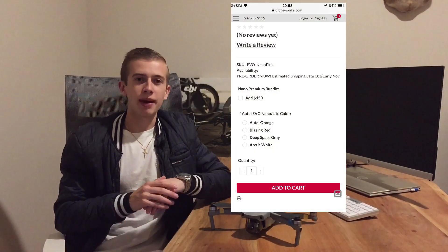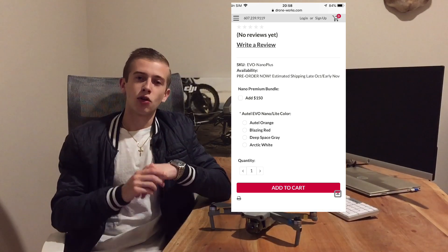If you go ahead and buy the Autel Evo Nano or Evo Nano Plus right now, you'll probably be able to get your hands on it by early November. The shipping dates apply to both versions — it doesn't matter which one you order, neither takes priority. It looks like this drone is going to be hitting the market very soon.